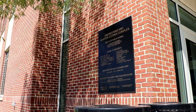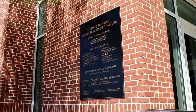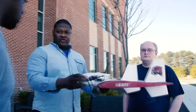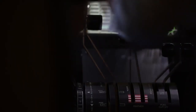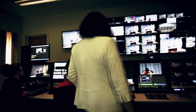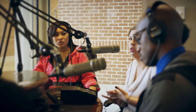Right next to me is the Engineering and Aviation Science Complex. In this building we have department offices for math, computer science, engineering, and aviation science. We have flight simulators for aviation science majors, a digital media studio, a math tutoring center, and our own Hawk Radio studio.